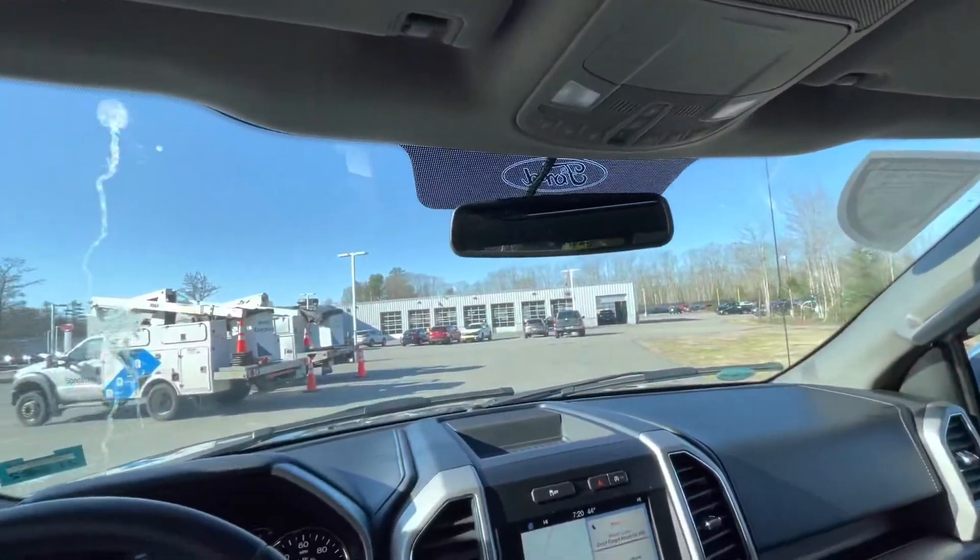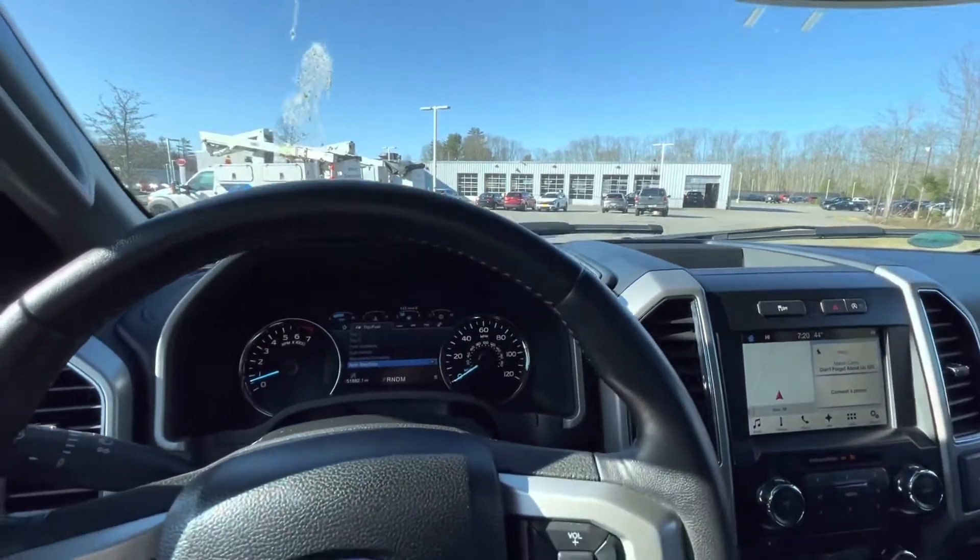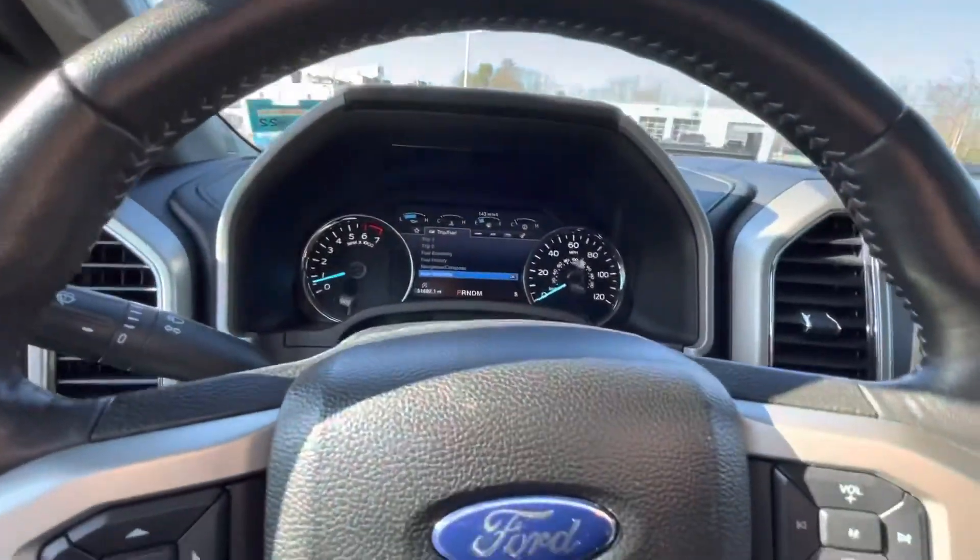Again, this is a quick walk around of this 2018 Ford F-150 Lariat. If you have any questions, please use my information down below. Thank you.